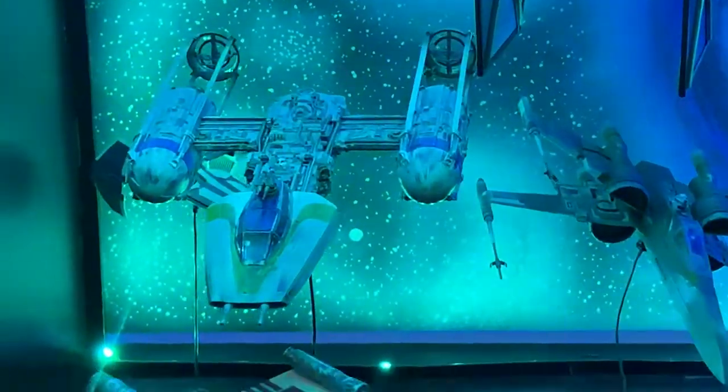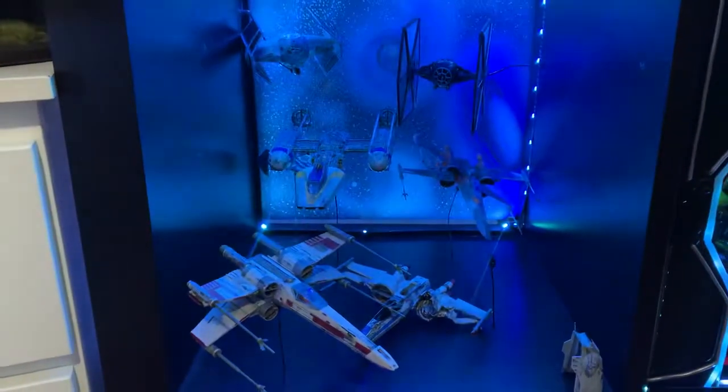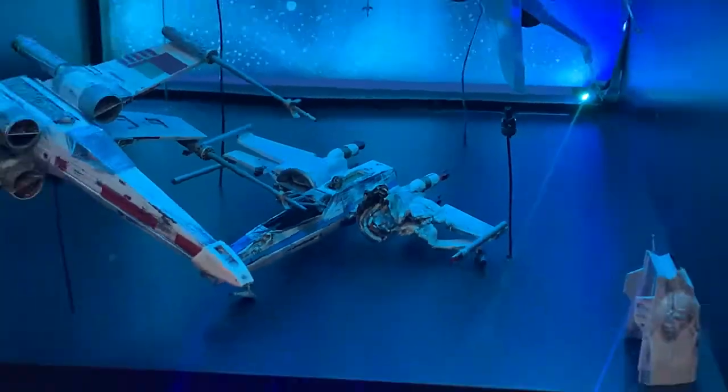The Y-Wing was absolutely my favorite build. Challenging, but I think my favorite part of all of that. Nice little crash-damaged X-Wing, built out of scraps as well.